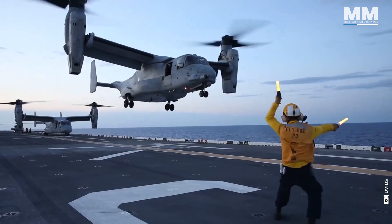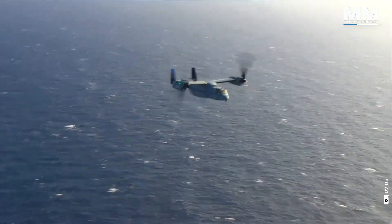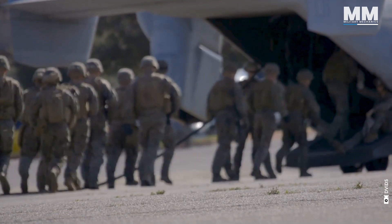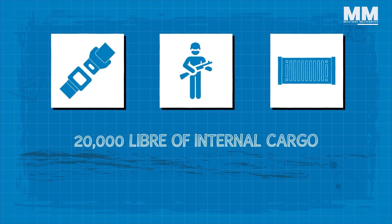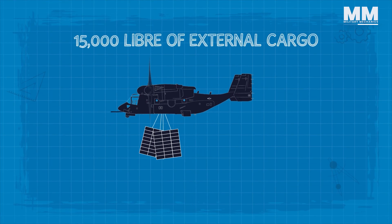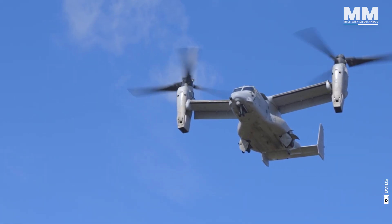The Osprey boasts an operational range of 270 to 580 miles, depending on its configuration. The V-22 is like a 10-ton cargo helicopter: 24 troops seated, 32 troops floor loaded, or 20,000 pounds of internal cargo, or up to 15,000 pounds of external cargo with a dual hook. This allows it to perform a wide range of missions, from troop transport and medical evacuations to cargo delivery and special operations.